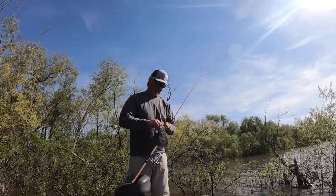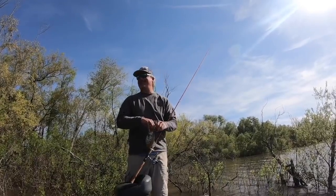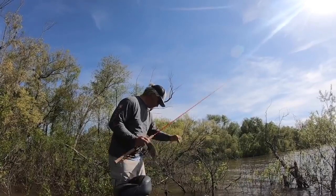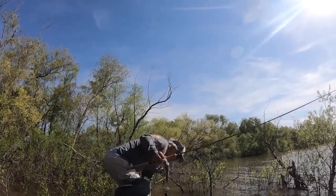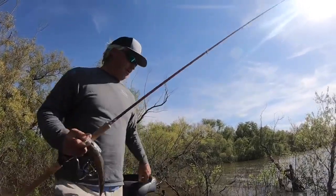People said they've been struggling to catch smalls and leaving, but we've been doing well on smalls. Maybe the bite will heat up as the sun comes up.